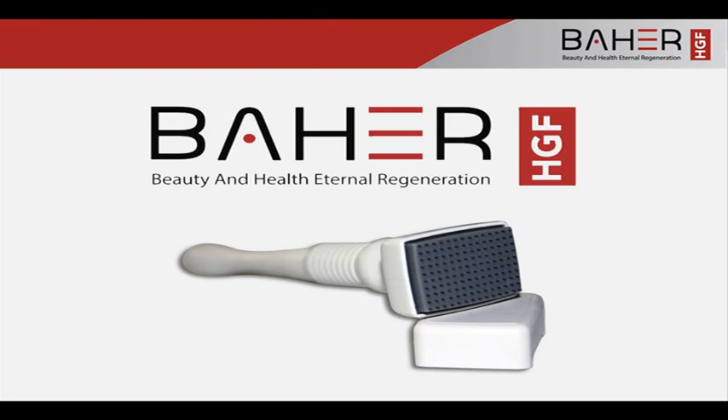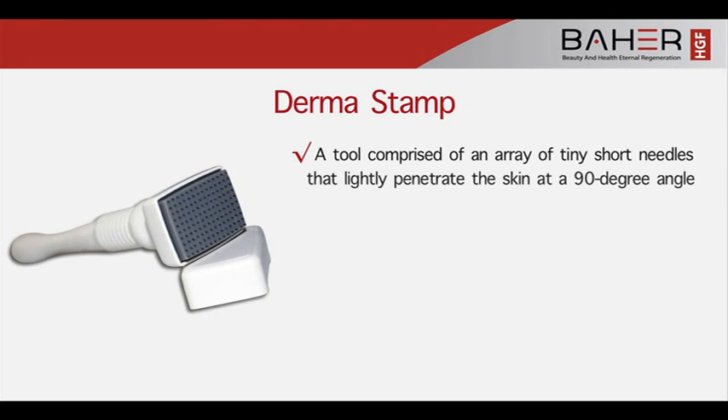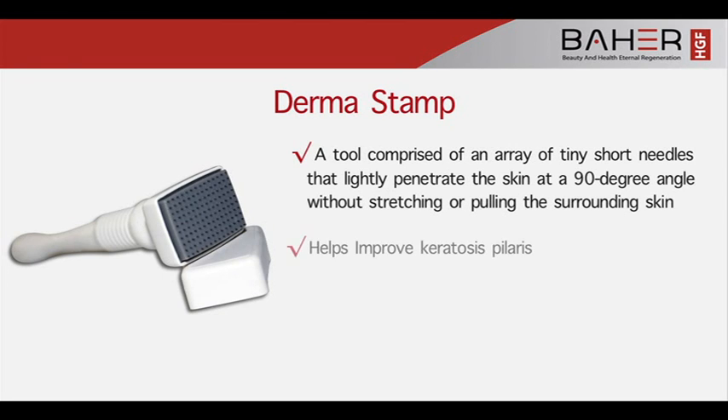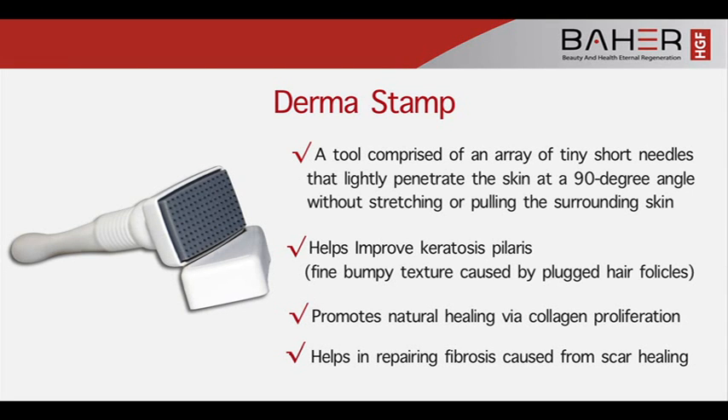Baher HGF products are best used with the Dermastamp — a tool comprised of an array of tiny, short needles that lightly penetrate the skin at a 90-degree angle without stretching or pulling the surrounding skin. It helps improve keratosis pilaris, the fine bumpy texture caused by plugged hair follicles, promotes natural healing via collagen proliferation, and helps repair fibrosis caused from scar healing.